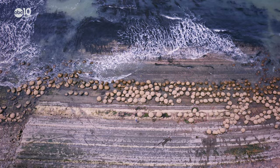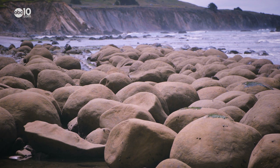There's been a lot of speculation on how the bowling ball-shaped rocks ended up here, but State Park interpreter Steve Yehelka assures me that aliens had nothing to do with it.